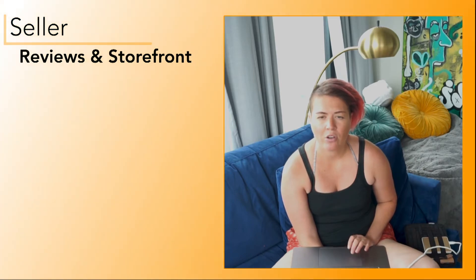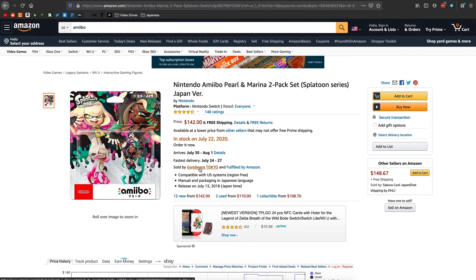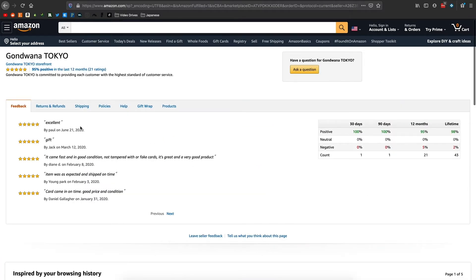Another thing to check when buying on Amazon is to check out the seller. I have an amiibo on screen and you can see who it's sold by – it's fulfilled by Amazon. If you just click on the seller, it'll pull up and you can see their reviews. They have 100% positive reviews for the last 90 days and 98% lifetime. You really want it as close to 100% as possible. Even a 95% can honestly be bad, so just read through the reviews.